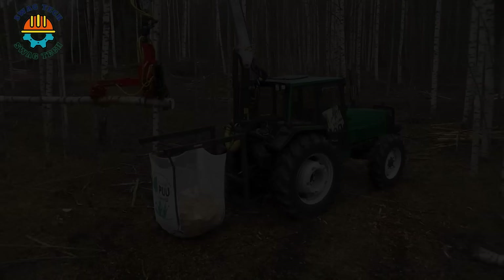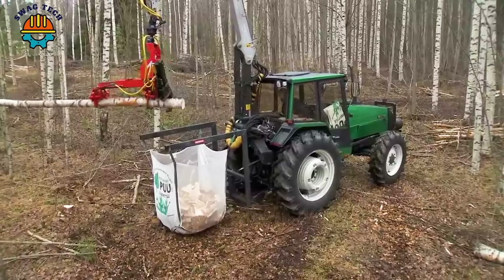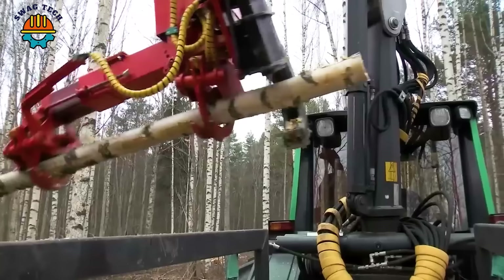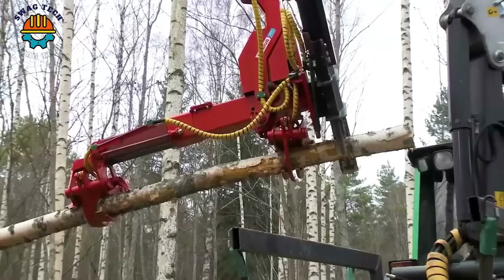The Nava S23 is the only machine in the world that can split firewood directly for packaging from standing trees. This is a major step forward in optimising energy production and minimising negative impact on the environment.